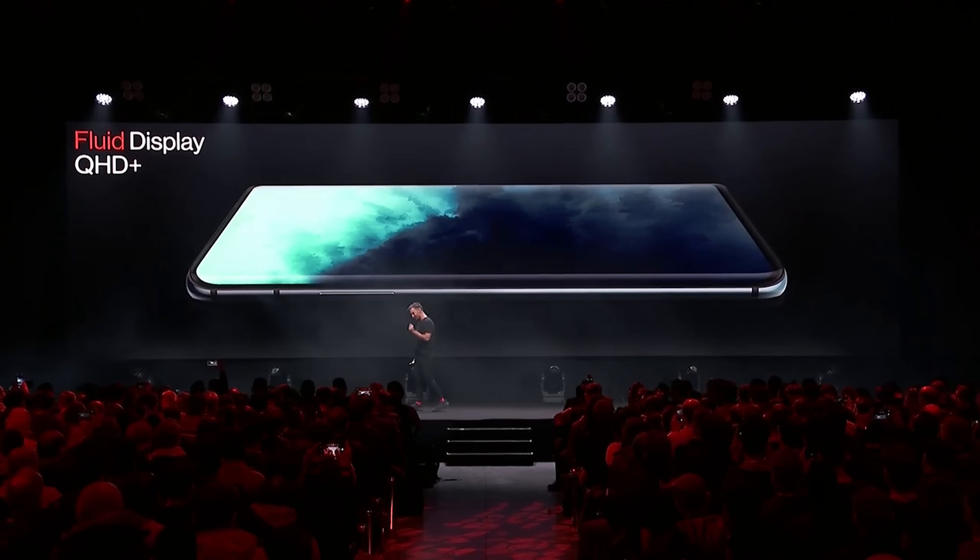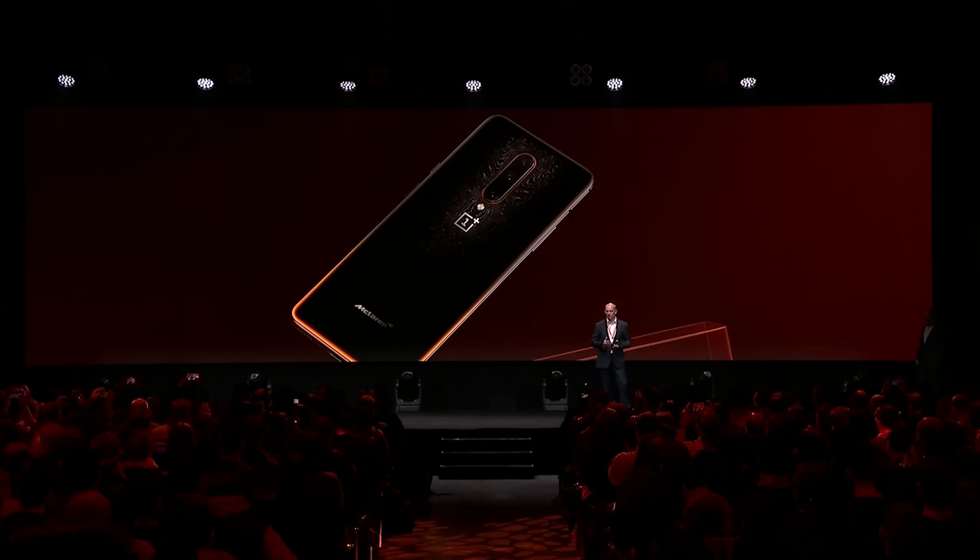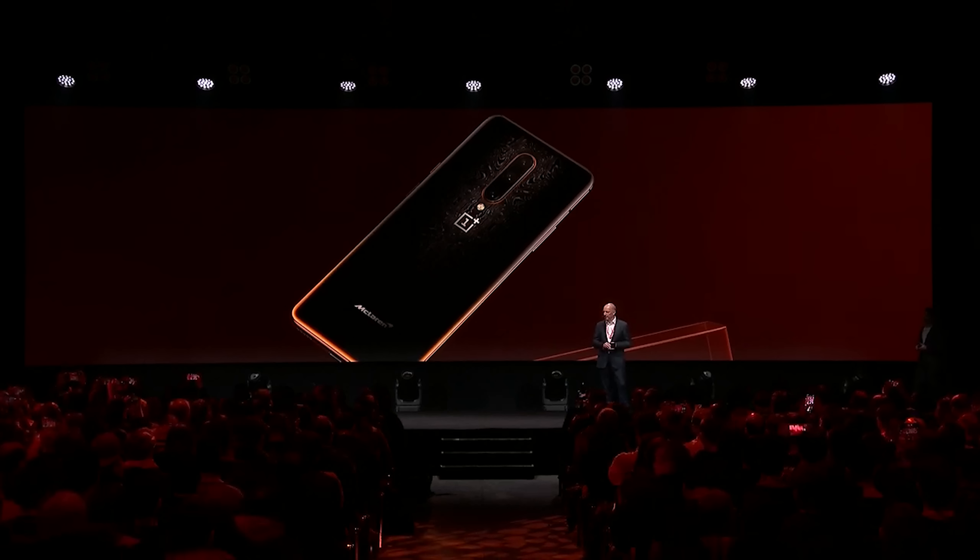Just the other day, OnePlus announced the OnePlus 7T Pro and also a brand new OnePlus 7T McLaren edition. Both are beautiful devices, but essentially the same phones they announced about six months ago.